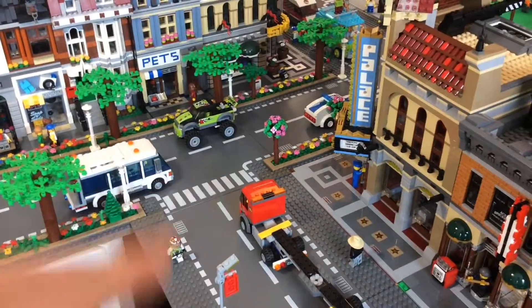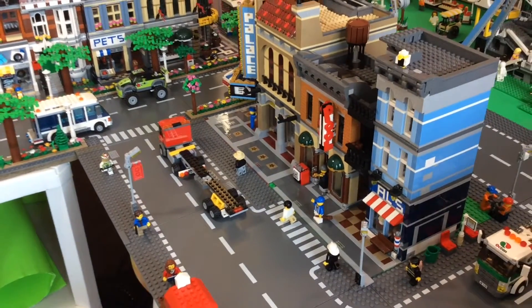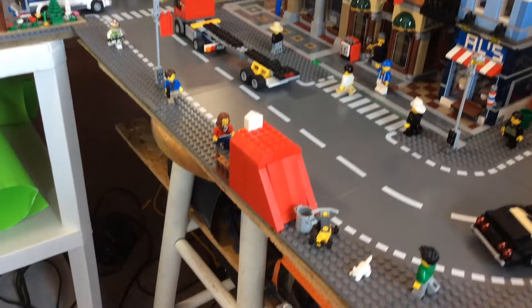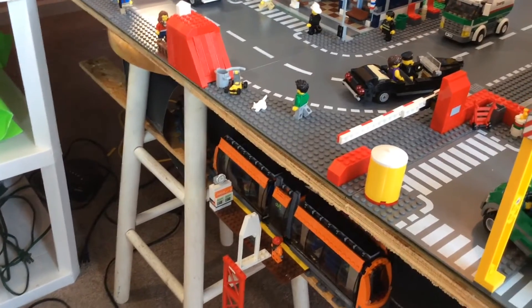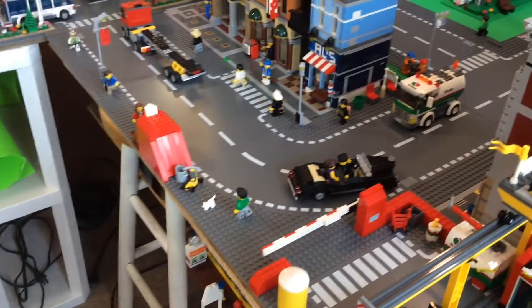We're going to take a turn here. And next to the Palace Cinema, we have the detective's office. And across the street from those, we have the entrance to the subway. I took away the stairs because I was messing with the train station over there, but I will buy more stairs and make that look really good — hopefully that will be for next month.